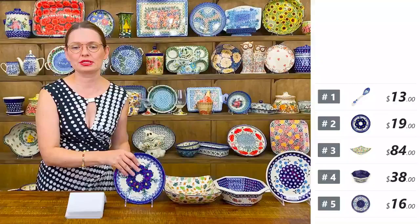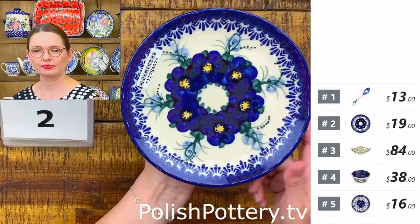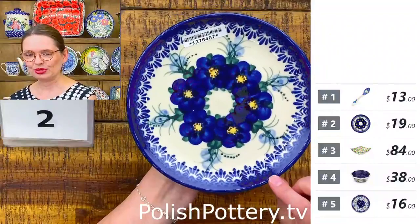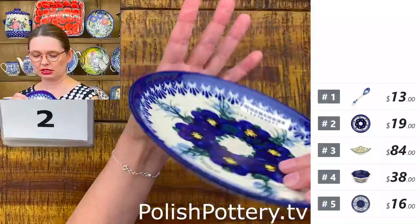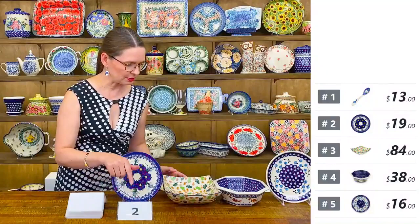Number two is a dessert plate with a blue-white flower pattern. This is a seven and a half inch diameter dessert plate or side salad plate — I also love them for sandwiches or breakfast. Number two is $19 tonight; the regular price is $42. This is a piece from Ceramica Bona.